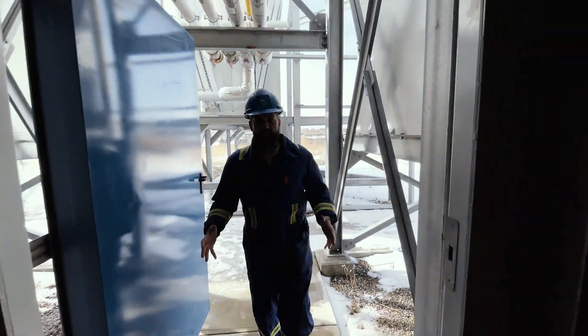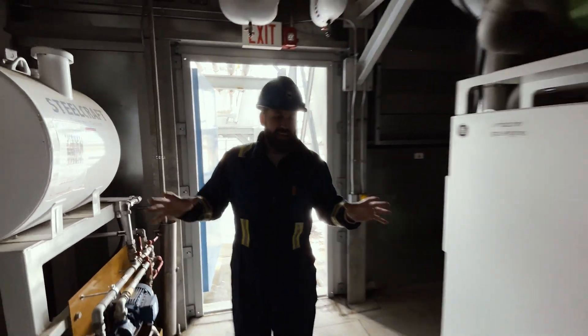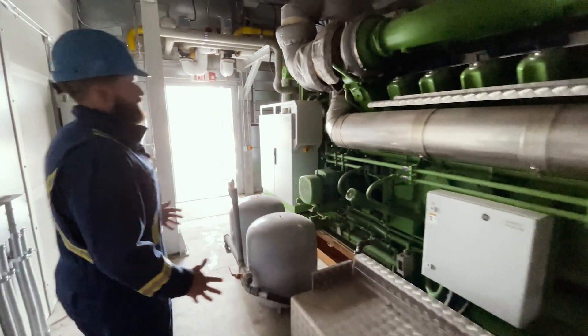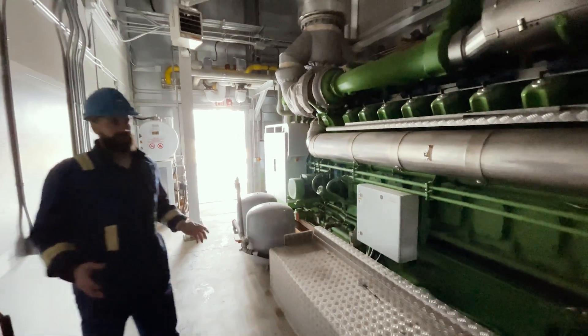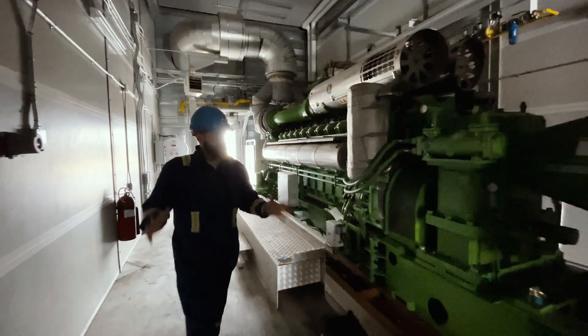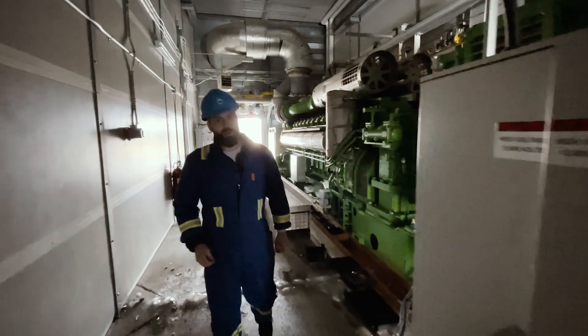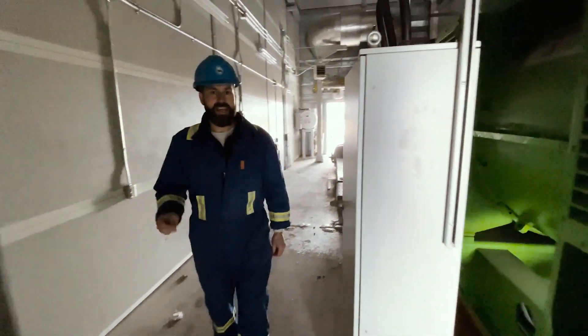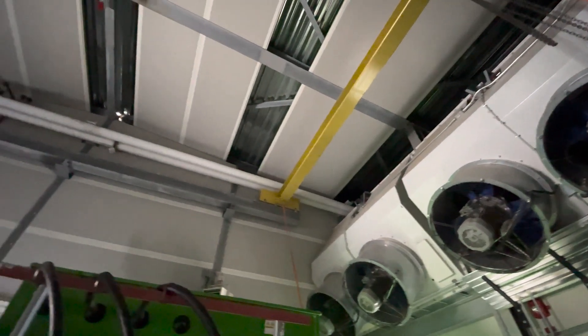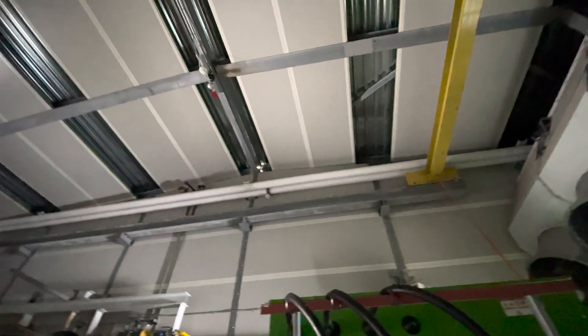Originally manufactured in 2014, each generator is powered by a 4,500 horsepower, 20-cylinder Jenbacher engine. It's powering a 3.5-megawatt, 13,800-volt grid-connected generator, all set up in this individual containment pod.